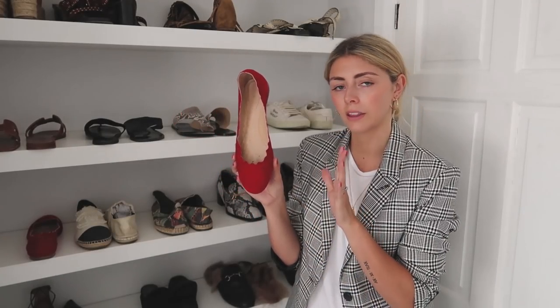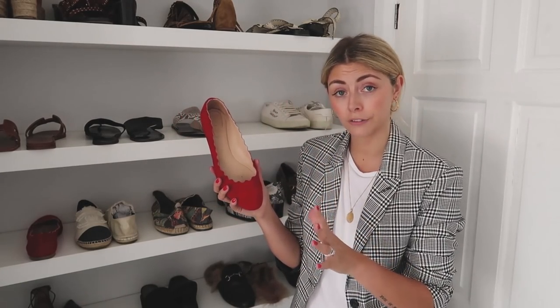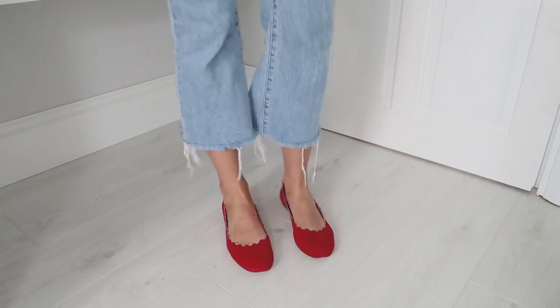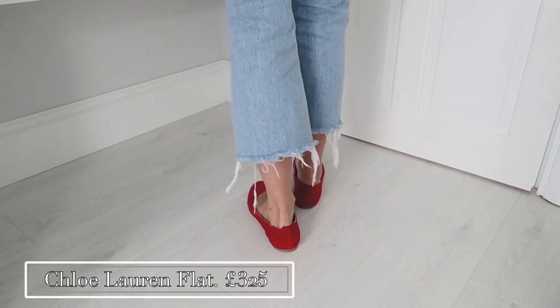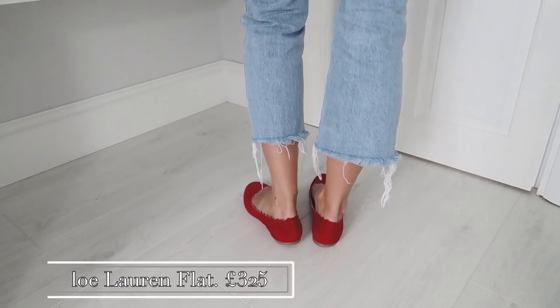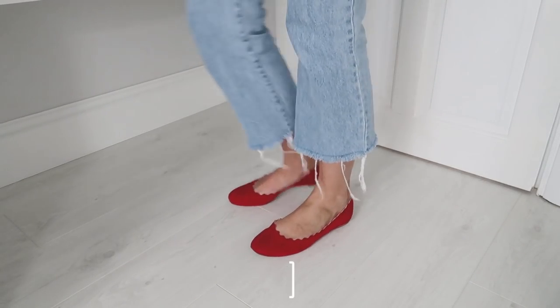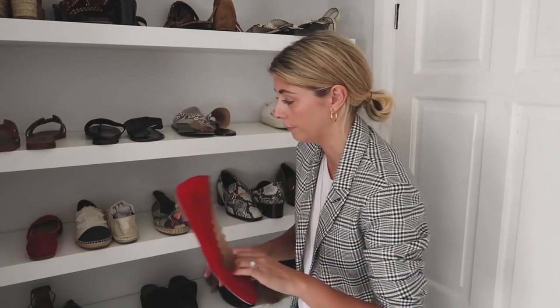These are the Chloe Lauren Flats and they bring these out every season for about the last three seasons, in suede and in leather, in so many different colours. They also have them in a court version with a block heel — my friend has got them in red suede and every time I see them I love them. I love this little scallop detail which runs around the rim of the shoe — when you have them on it really frames the feet nicely. I bought these in a size 40, and I find Chloe does come up a little bit big, so just bear that sizing in mind.